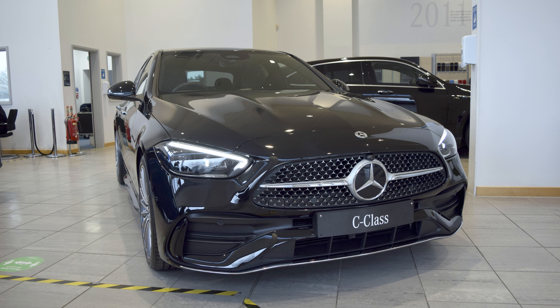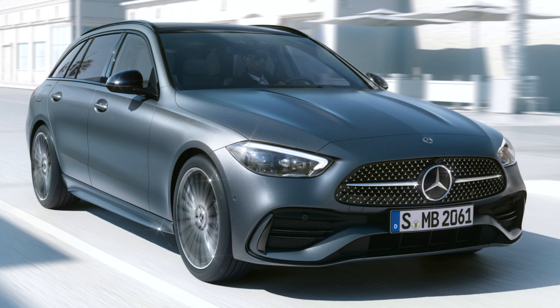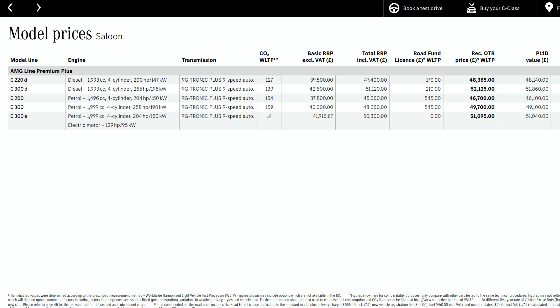Hey reviewers, welcome back to the channel. My name is Jonathan and welcome to Reviews. In this video we're taking a first look at the incredible 2022 Mercedes C-Class saloon, with a full review and drive to follow shortly. The 2022 Mercedes C-Class is a brand new vehicle from the ground up.